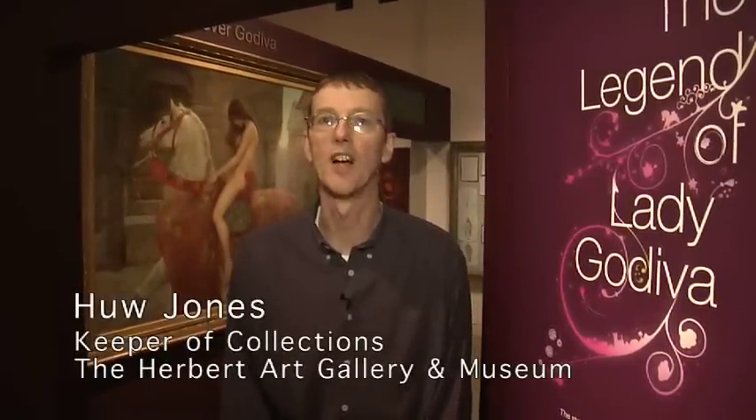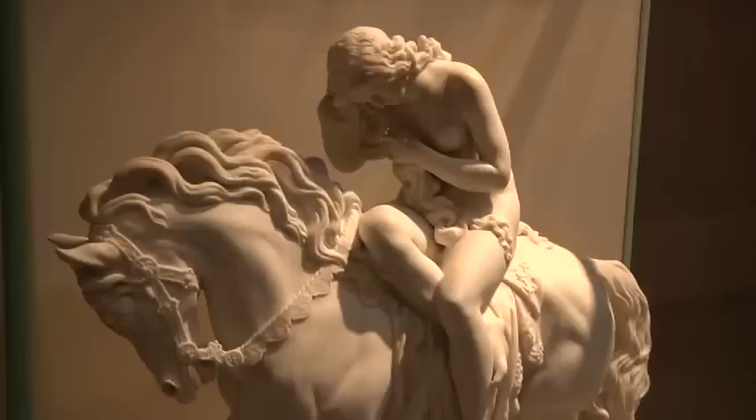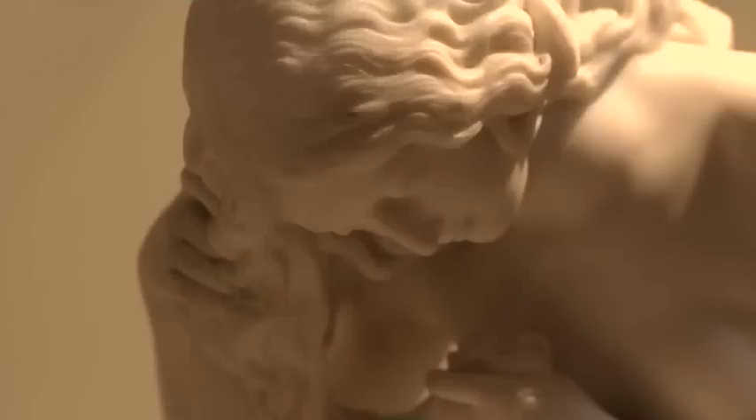Hello, I'm Hugh Jones, Keeper of Collections, and I'd like to welcome you to the Discover Godiva Gallery. This exhibition tells the story of Lady Godiva and her famous naked ride through the streets of Coventry. The gallery brings together a wealth of objects and works of art relating to the Godiva story.